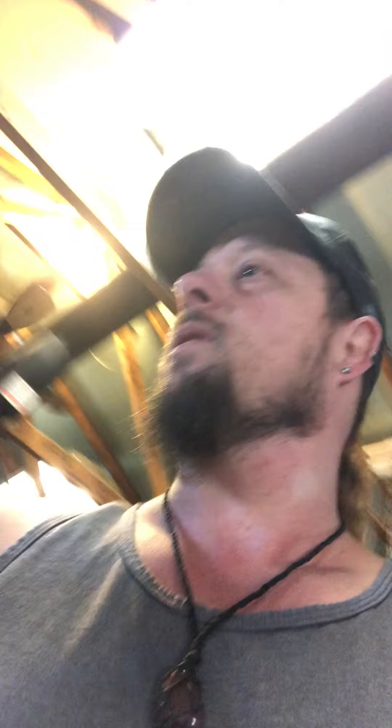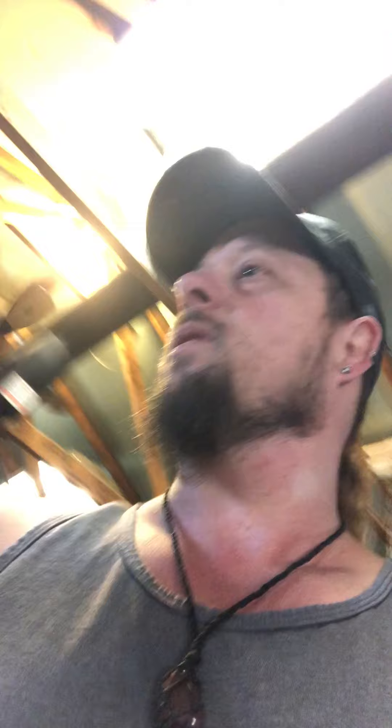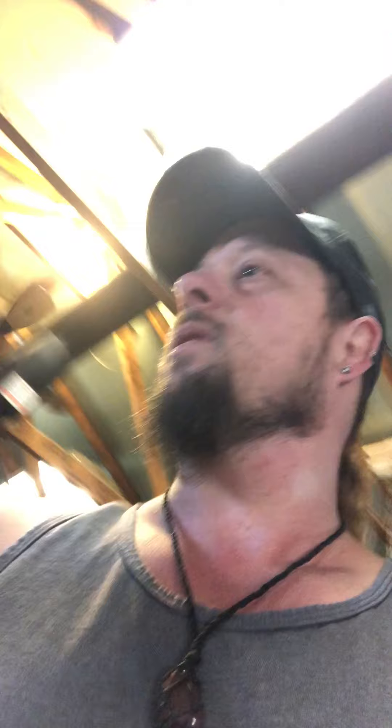No time for that though, right? Did you check out the Grinch? Let me give you a better look.